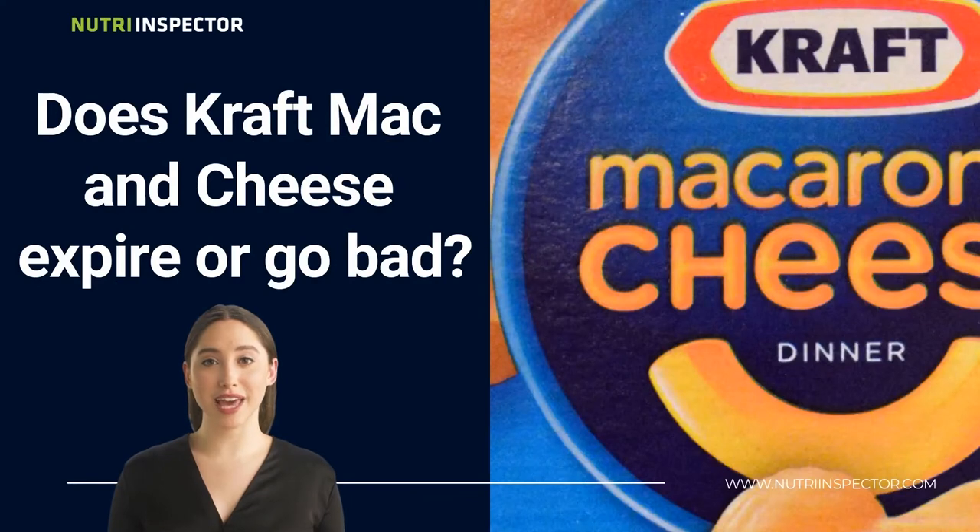So does Kraft Mac and Cheese expire or go bad? Yes, Kraft Mac and Cheese can expire or go bad, but it is usually well past its expiration date, especially if the box is not opened. The expiration date just means the best quality according to the manufacturer. Technically, a box of Kraft Mac and Cheese left unopened can be consumed well after its expiry date with no noticeable change in quality.